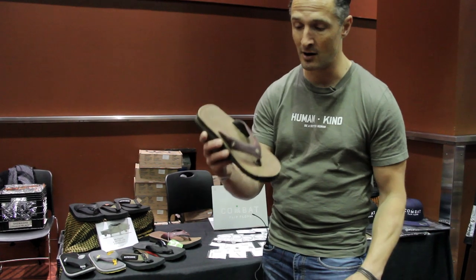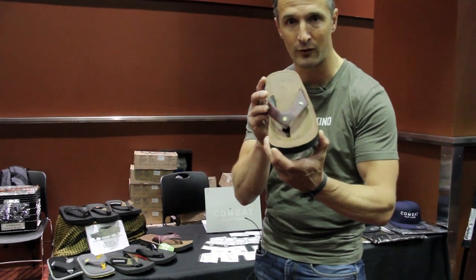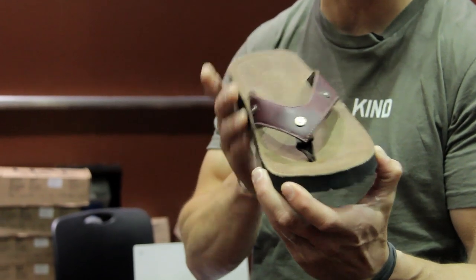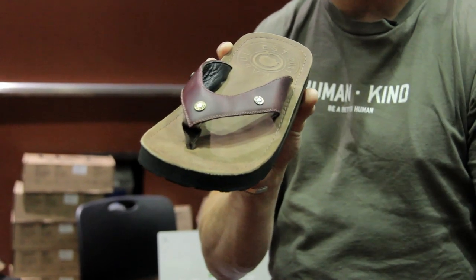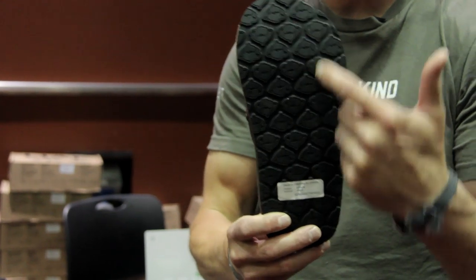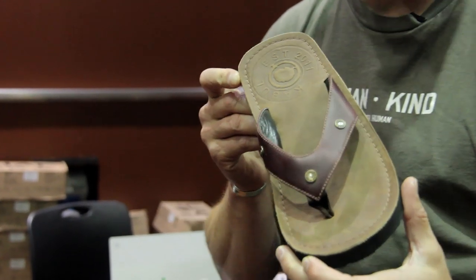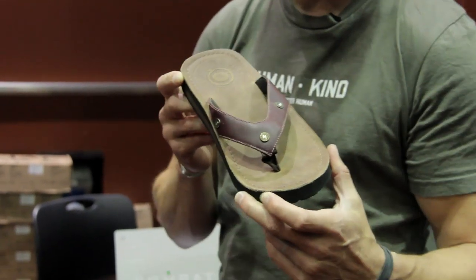So it's Combat Flip-Flops. Our number one product, first product is the AK-47 — brown, Svelte Smooth, Colombian cow leather, cast 7.62x39 bullet casings, Combat Boot Rubber outsole. It's been our number one product for a large number of years until it got outdone by our next variation.